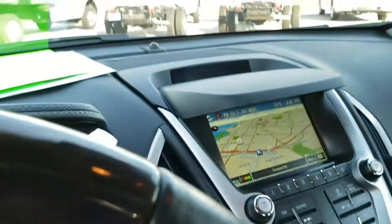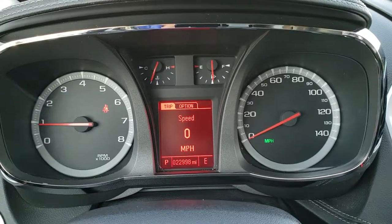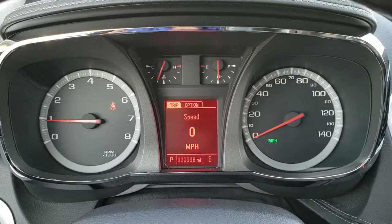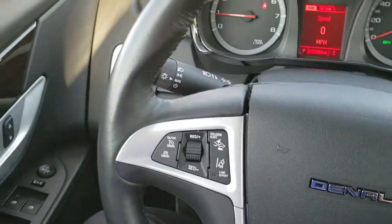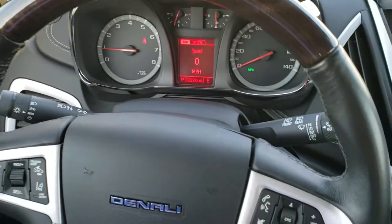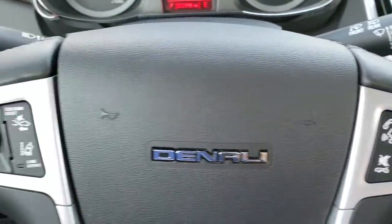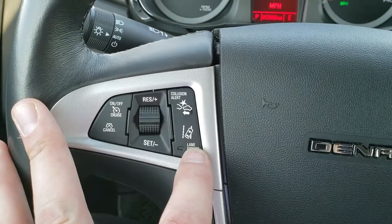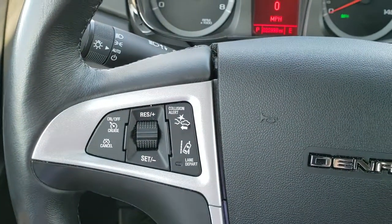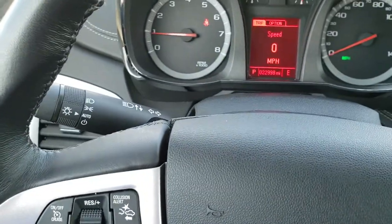As we hop inside the vehicle, you can see that this one has only 22,998 miles. Instrument cluster is very nice and clean. Has the leather-wrapped and wood grain trim steering wheel, with Bluetooth and audio controls on the right and cruise controls on the left. You have forward collision warning and lane departure controls on the left as well, and auto headlamps on the controller.